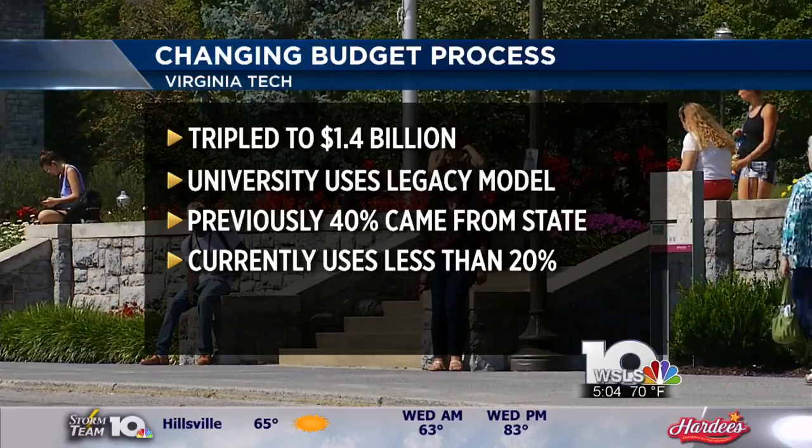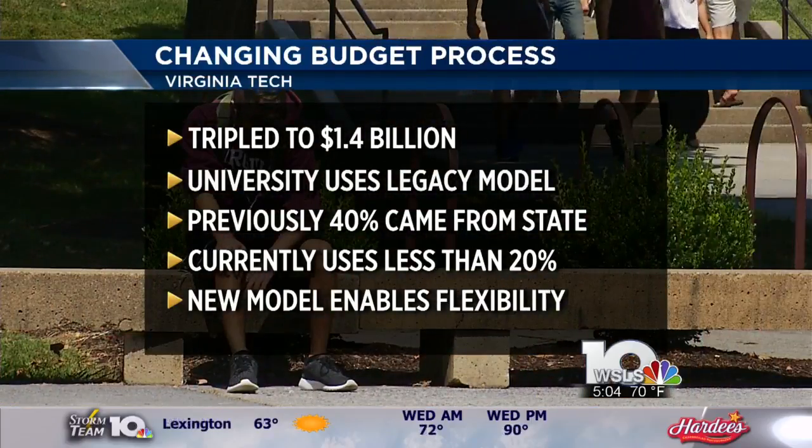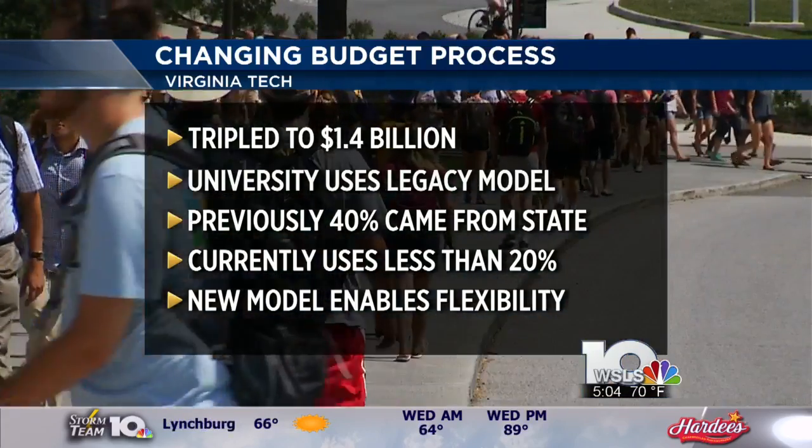As campus grows, it becomes more challenging to adapt. The new budget model enables them to be more flexible instead of just increasing the budget little by little every year across the board.